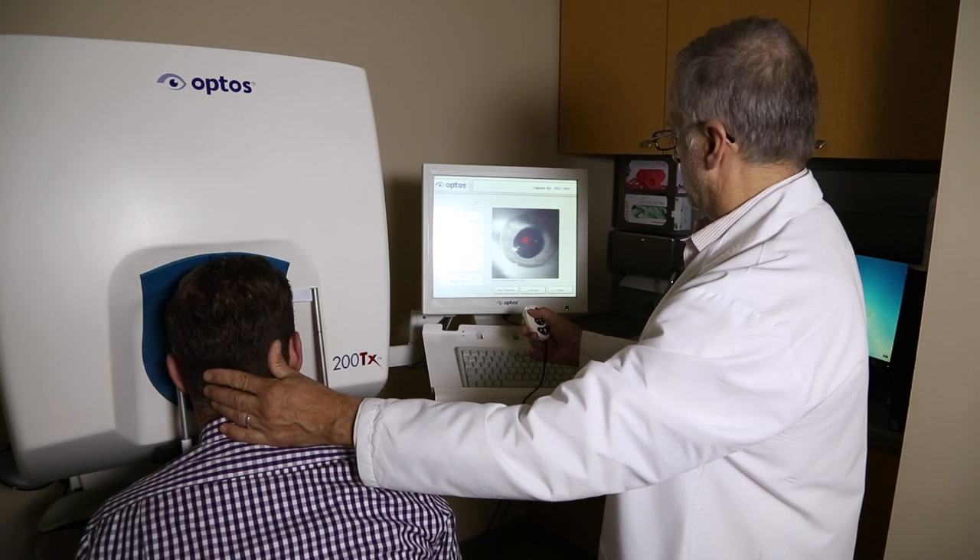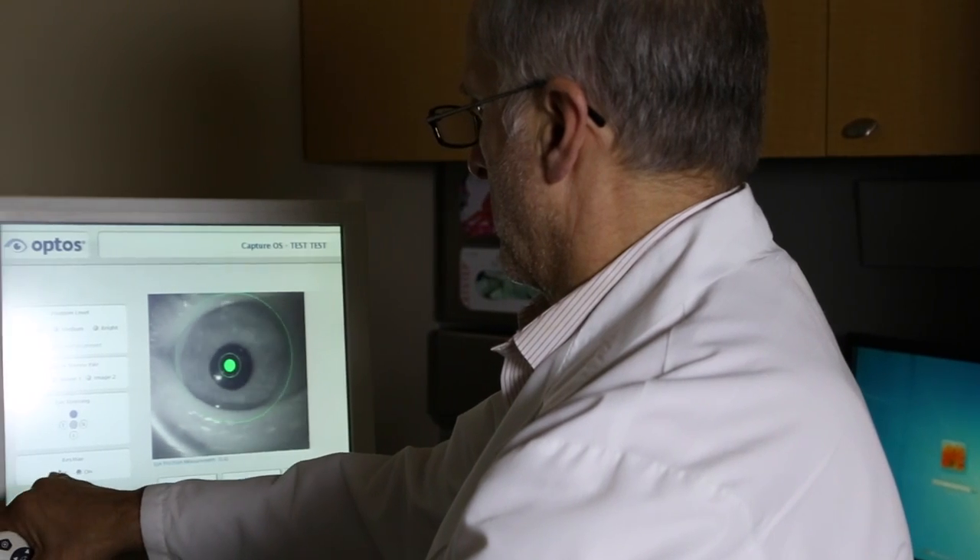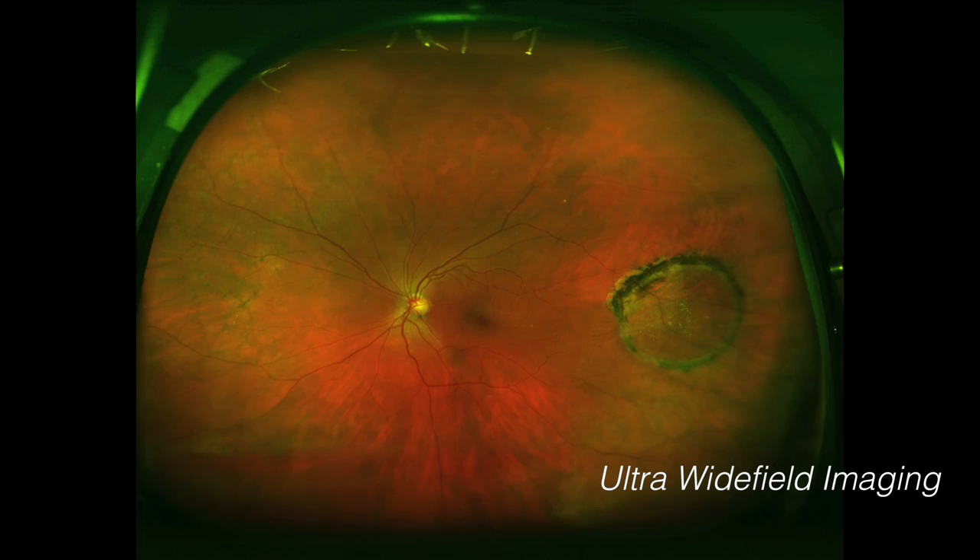If retinal changes extend beyond what we can visualize with our normal cameras, we may choose to utilize an ultra-wide field camera. This camera, otherwise known as the Optos Imaging System, can document up to four times the area that a standard camera is capable of photographing.